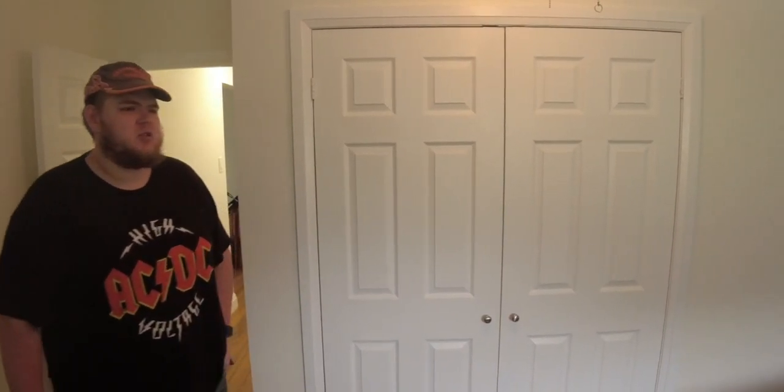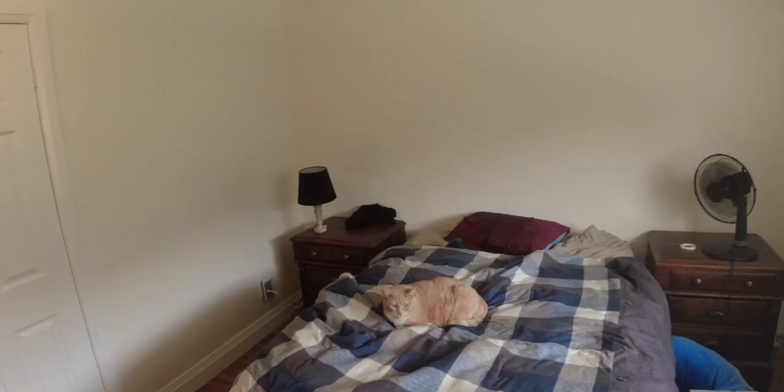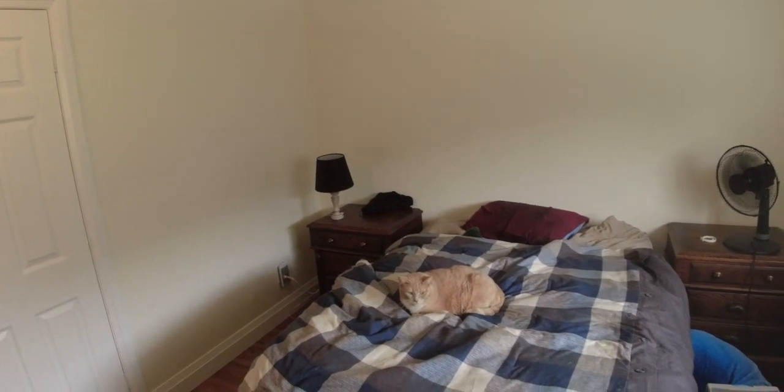We're going to mount the TV on the wall right here one day soon. I also just got my nightstands too, beside the bed. And I have another big window behind them too.